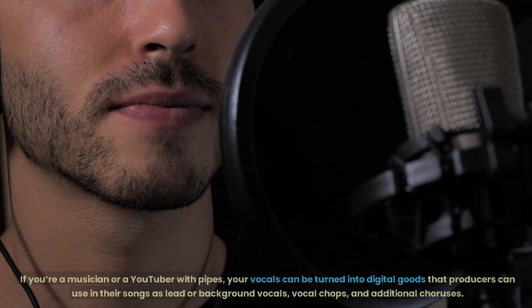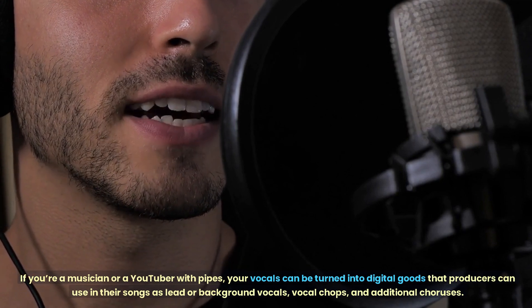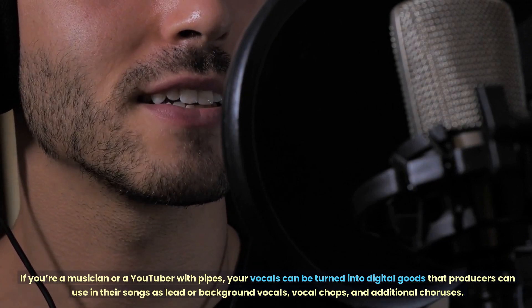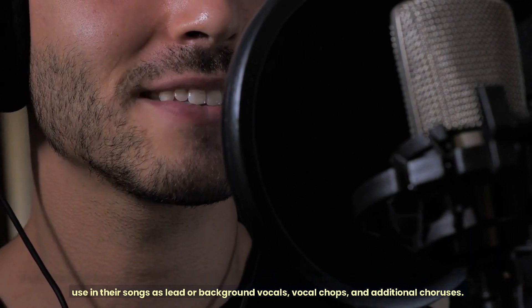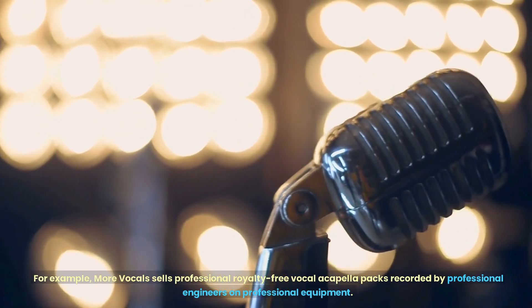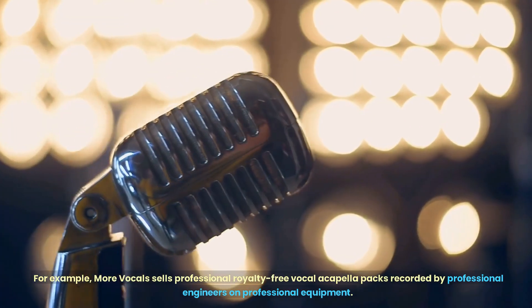If you're a musician or a YouTuber with pipes, your vocals can be turned into digital goods that producers can use in their songs as lead or background vocals, vocal chops, and additional choruses. For example, More Vocals sells professional royalty-free vocal a cappella packs recorded by professional engineers on professional equipment.